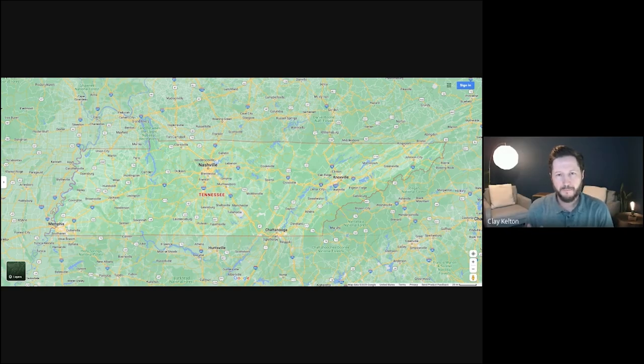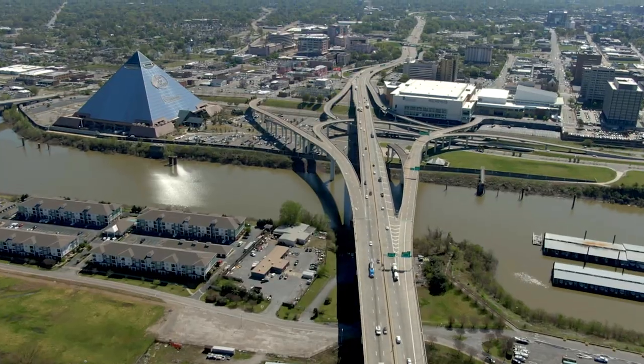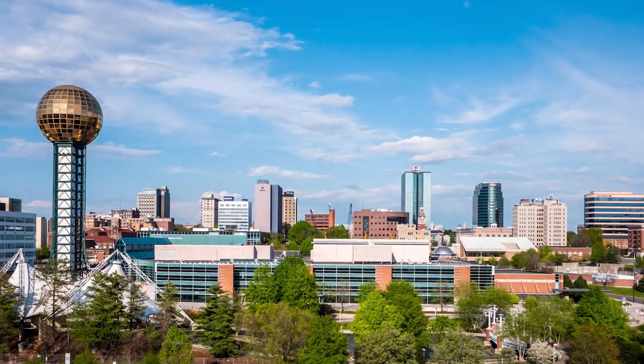Today we are going to explore the map of Tennessee and talk about the five largest cities in Tennessee. Number five may surprise you. Let's jump right into it.